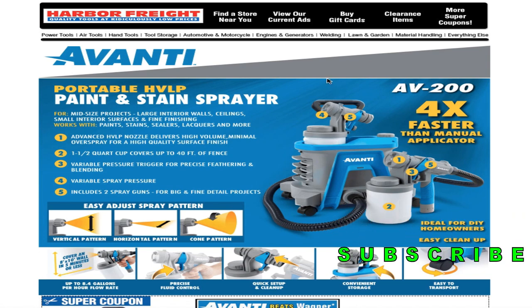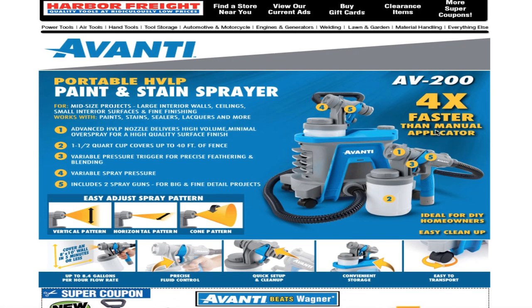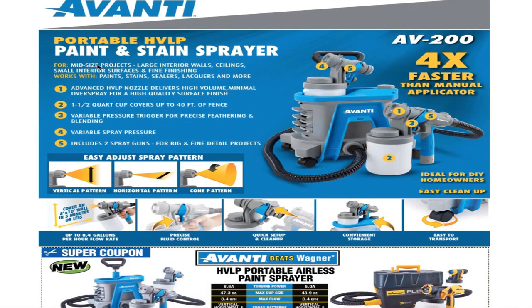We got the portable HVLP paint and stain sprayer, it's the AV200 — four times faster than a manual applicator. It covers midsize projects, large interior walls, ceilings, small interior surfaces, fine finishing paints, stains, sealers, lacquers, and more. The advanced HVLP nozzle delivers high volume, minimal overspray, and a high-quality surface finish.